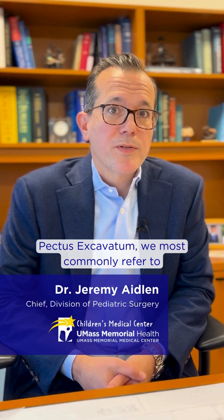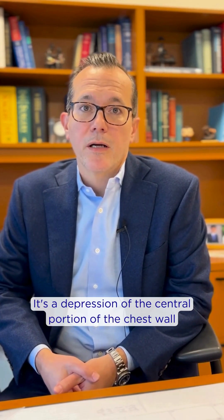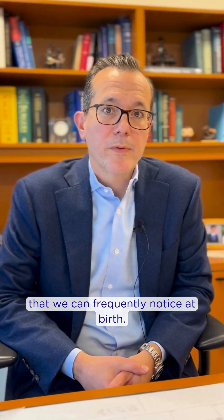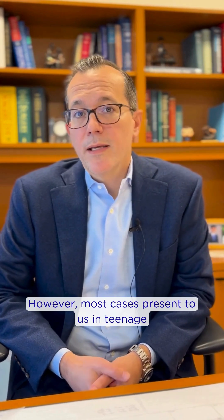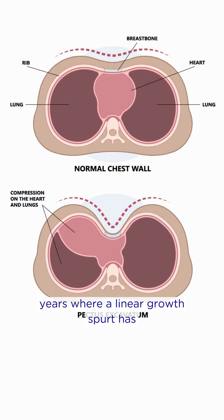Pectus excavatum, we most commonly refer to as sunken chest. It's a depression of the central portion of the chest wall that we can frequently notice at birth. However, most cases present to us in the teenage years where a linear growth spurt has suddenly caused an increase in the length of the ribs,